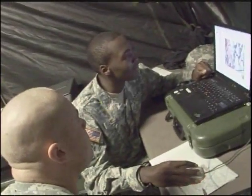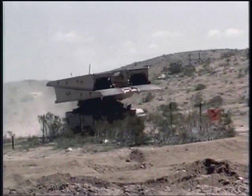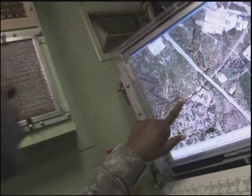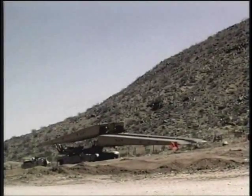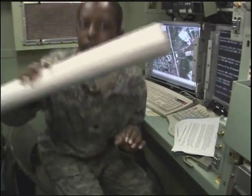Military Occupational Specialty: Geospatial Engineer. In combat, it is essential to know the points of tactical interest, the conditions of the battlefield, and of utmost importance, the lay of the land. Gathering, analyzing, and presenting that information is the job of the Geospatial Engineer.